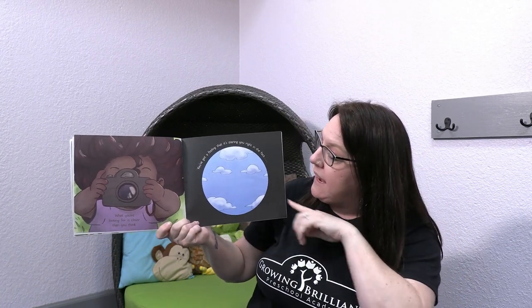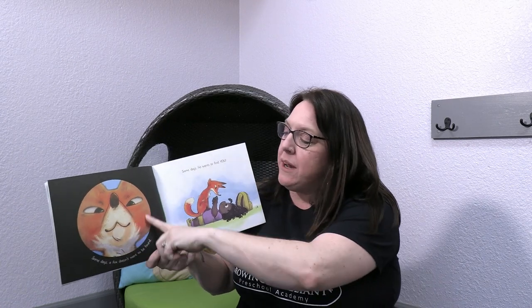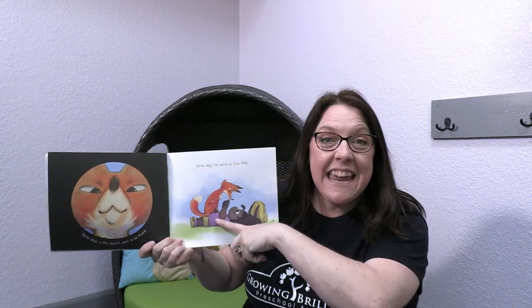What you're looking for is closer than you think. You've got a feeling that it's staring you right in the face. Do you see the friend still laying on the ground? She has her camera in front of her face and she's looking through the camera at the clouds in the sky. Some days a fox doesn't want to be found. Some days he wants to find you. She's looking through her camera and now what does she see? That sneaky fox is looking right in her camera — he's sitting on her tummy.